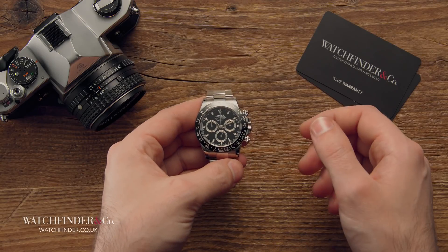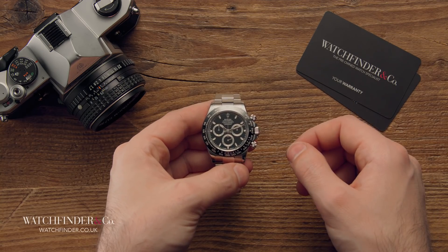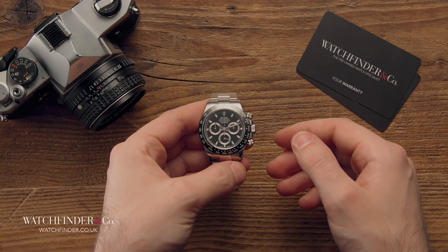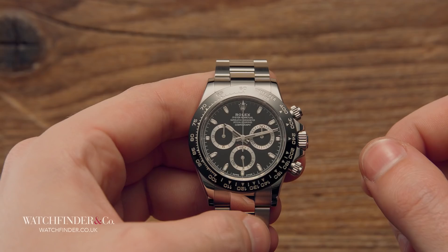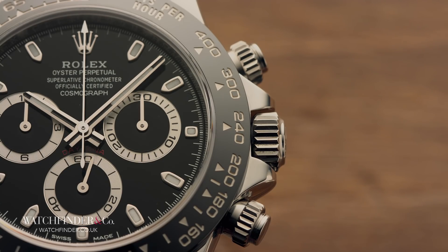Following the introduction of the ceramic bezel on Rolex's 2005 GMT-Master II — two years before the launch of the inaugural iPhone — it took over a decade for that material technology to make it to the brand's flagship chronograph offering. That's slow going even by Rolex's standards, especially considering that ceramics have been used in watchmaking since the 1960s.